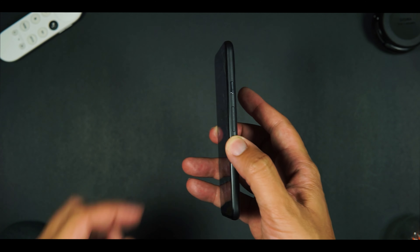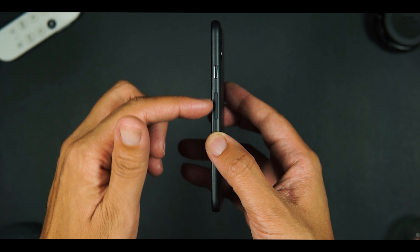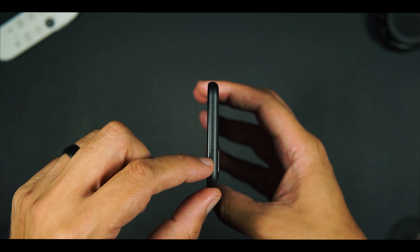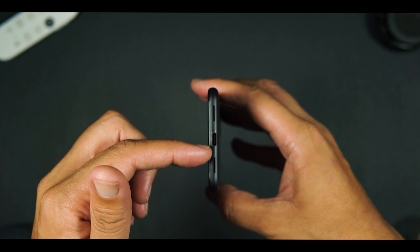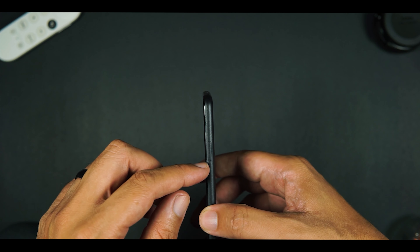Picking up the Pixel 5, I simply have a power button and a volume rocker. At the top, I have a microphone port. Flipping it to the bottom where it shows its wear and tear — that's because I've had it for six months — I have a down-firing speaker and a USB-C port, followed by a SIM tray on the side.